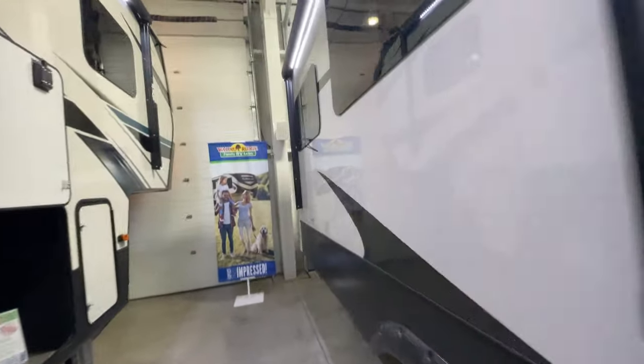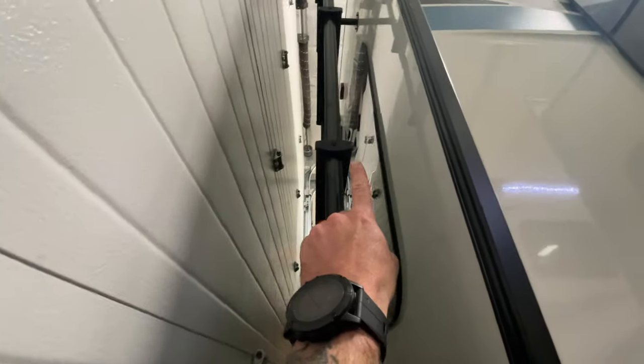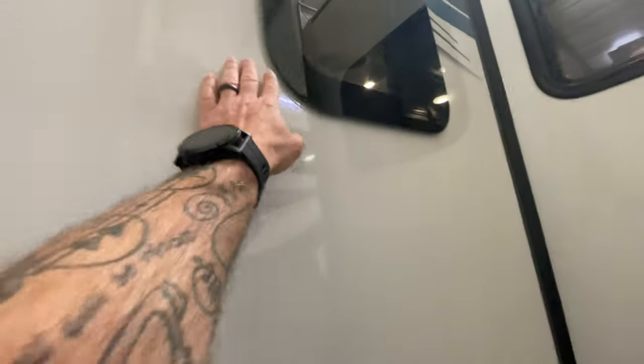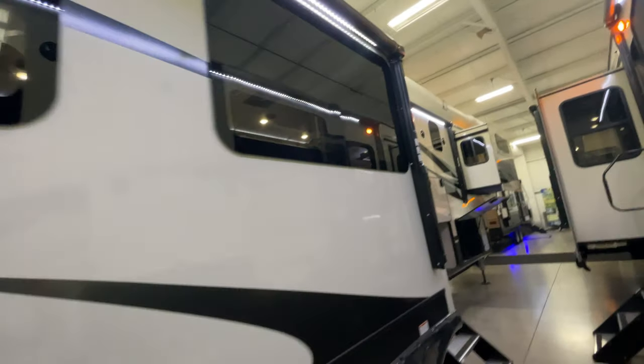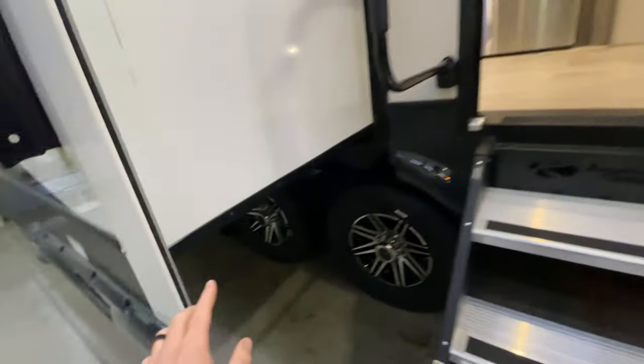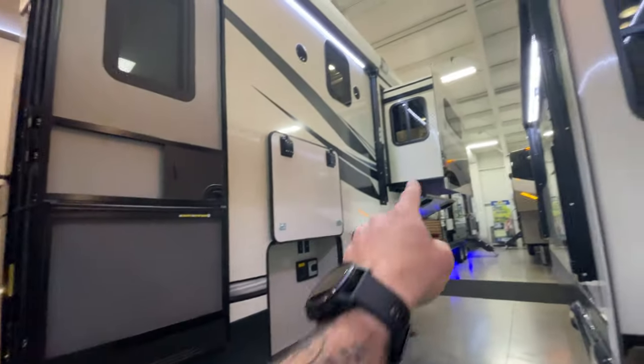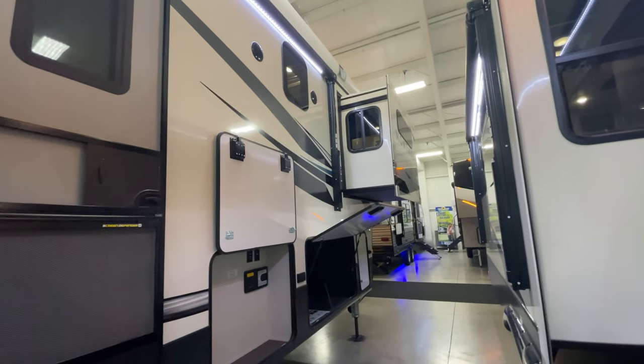On the back we have our ladder, so it is a fully walkable roof. We are also backup camera and rear observation camera prepped. We have a two-inch receiver back here for additional towing. Frameless windows throughout — not all windows, but most. Your slides are a mix: you actually have hydraulic slides as well as traditional rack and pinion slides, with the traditional style on your bedroom slides.